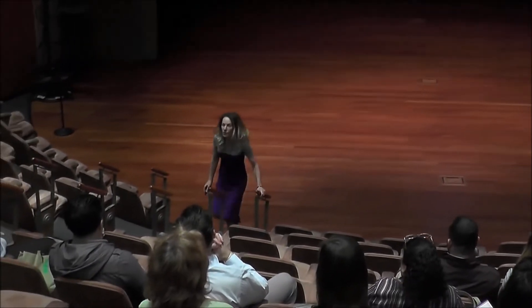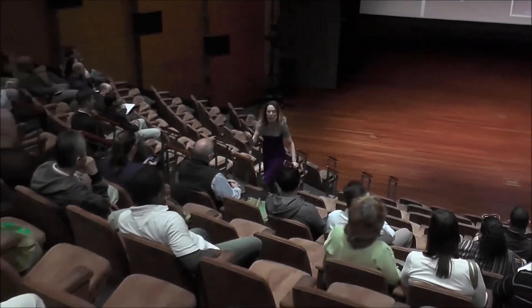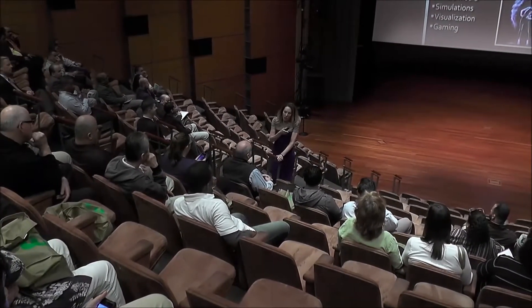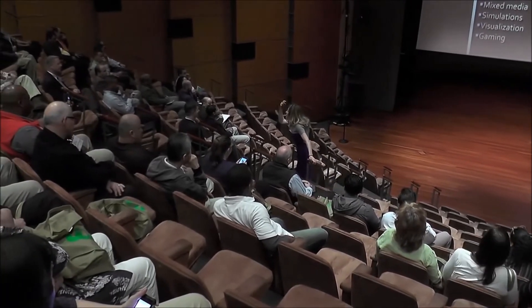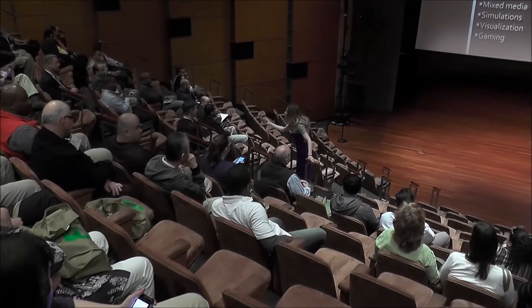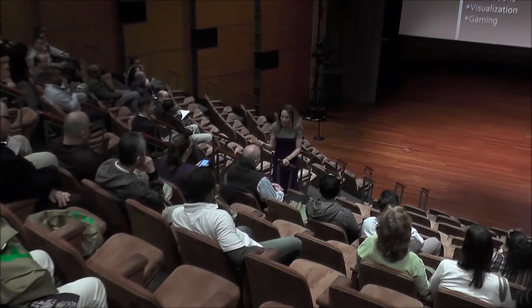We came up with ten, but I'm only going to go through three with you. Number one: multimedia literacy. Did you know that 65 to 75% of us are actual visual learners? 18 to 34 year olds would rather watch a tutorial on YouTube than read a book. And yet we still deliver training and marketing materials — we keep doing it in text.